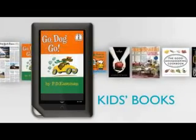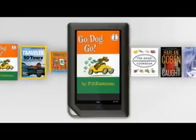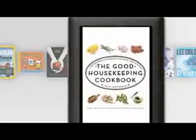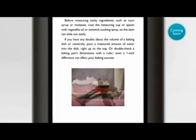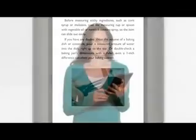Nook Color can take advantage of exciting new features enhancing many books, including fascinating videos and interactivity. Take cookbooks — with Nook Color I can read a recipe and watch a video on how to create that dessert I've always wanted to make. Chocolate curls can turn simple baked goods into something special. I'll definitely be turning to this for my next dinner party.